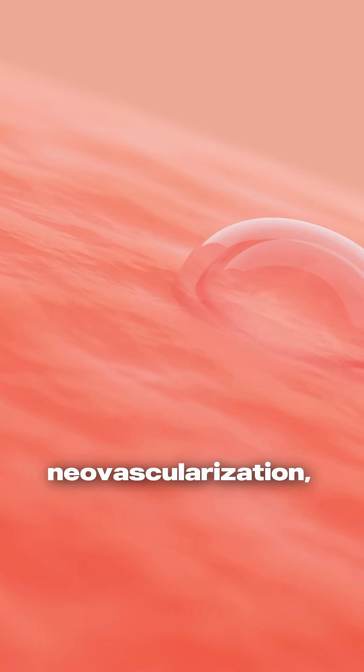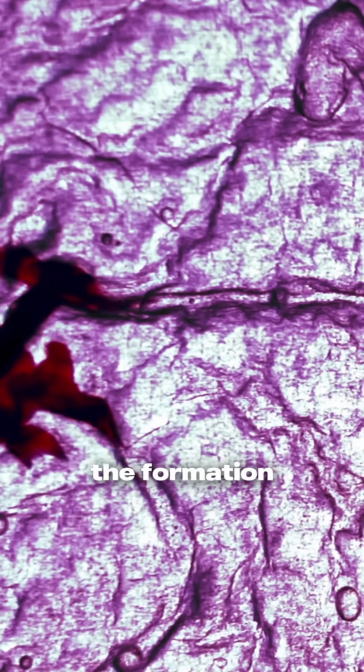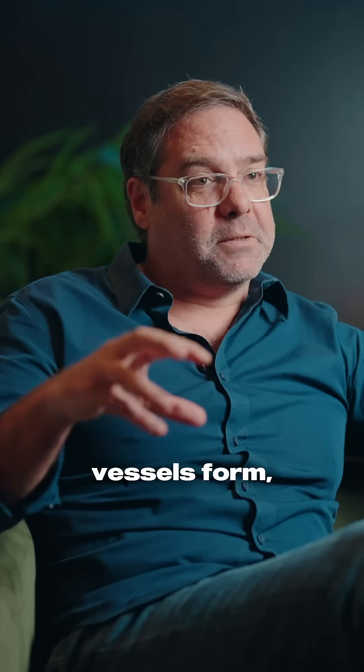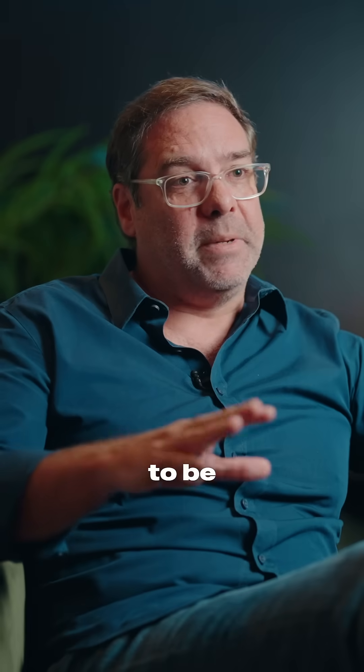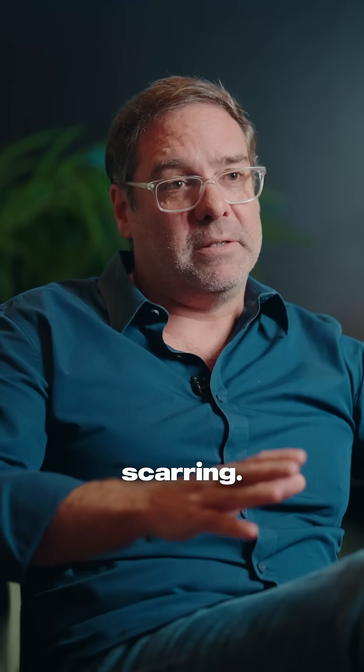it stimulates neovascularization, which means the formation of new blood vessels. New blood vessels form, bringing in the nutrients that the skin needs, and it actually regrows the tissue to be like baby soft skin without any scarring.